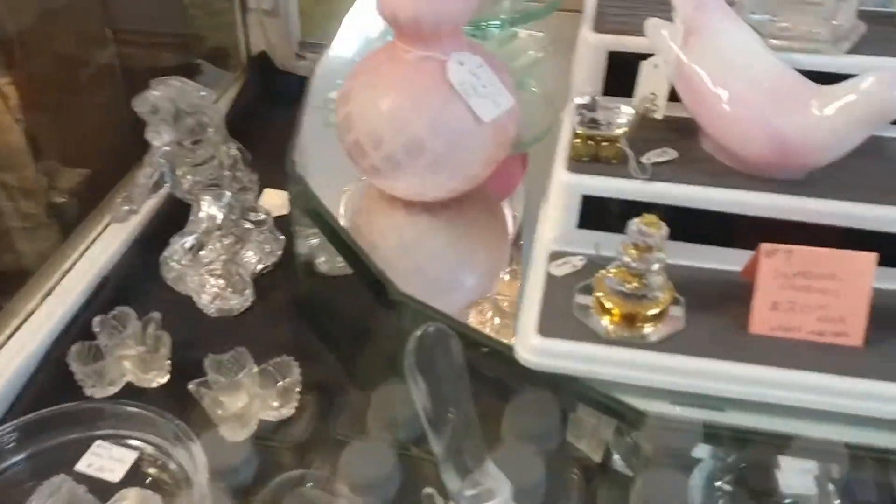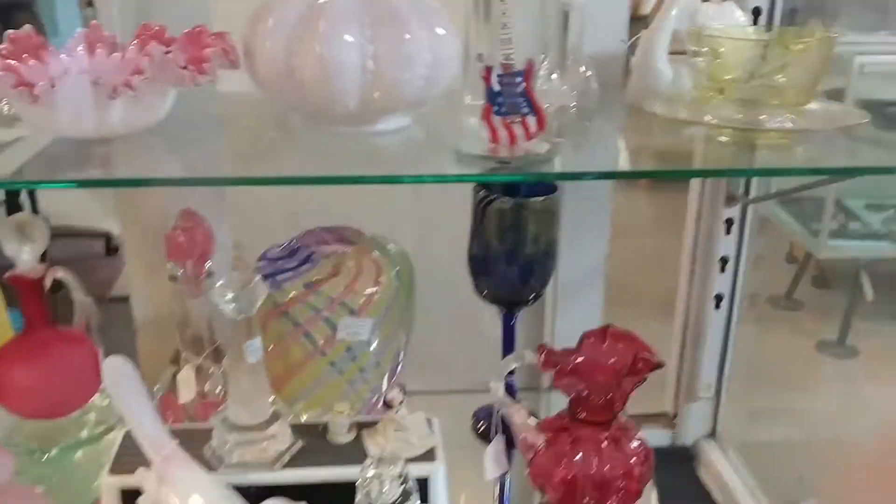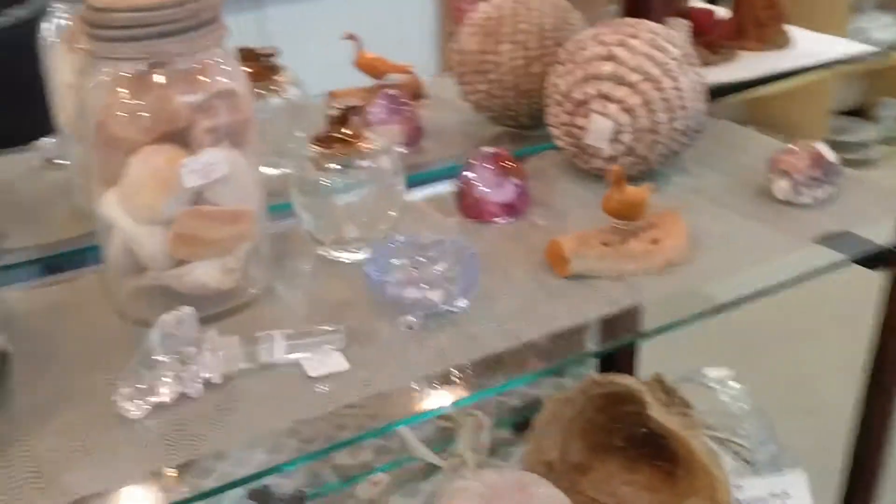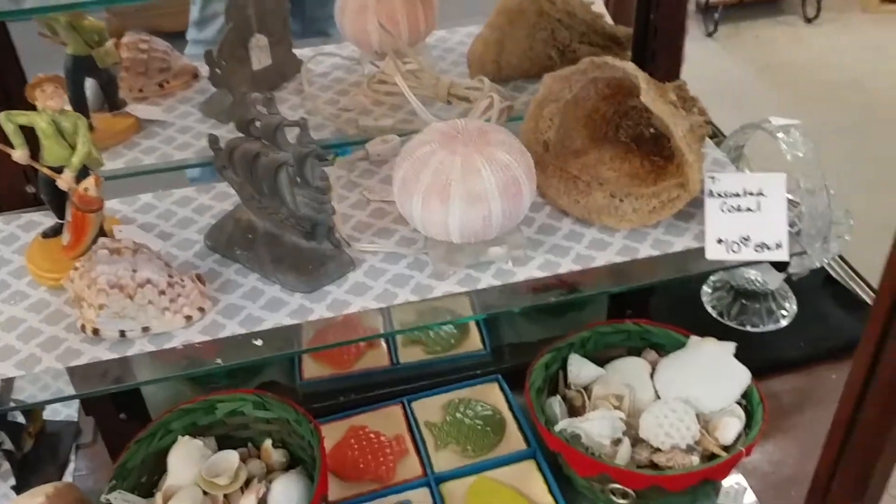I'm happy that the mall isn't completely closing — new people are taking over and they'll be reopening in March. I like to try to support these antique malls and help keep them open. I enjoy doing these shop-with-me videos, and if you come to Florida, you can go through my videos and find some antique malls to shop at.